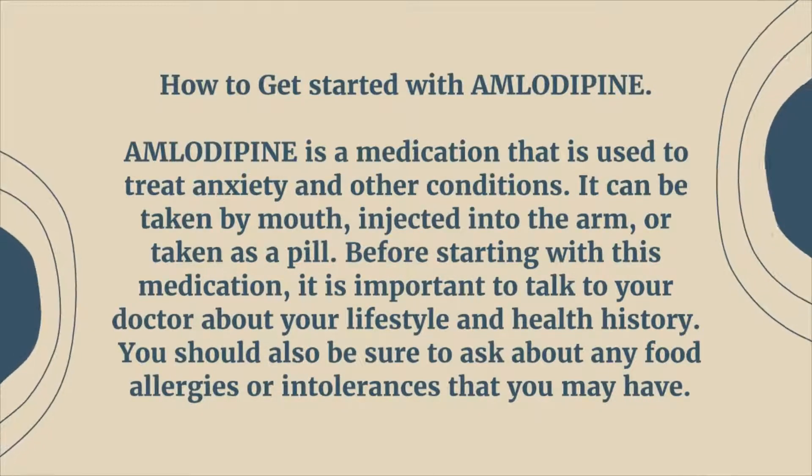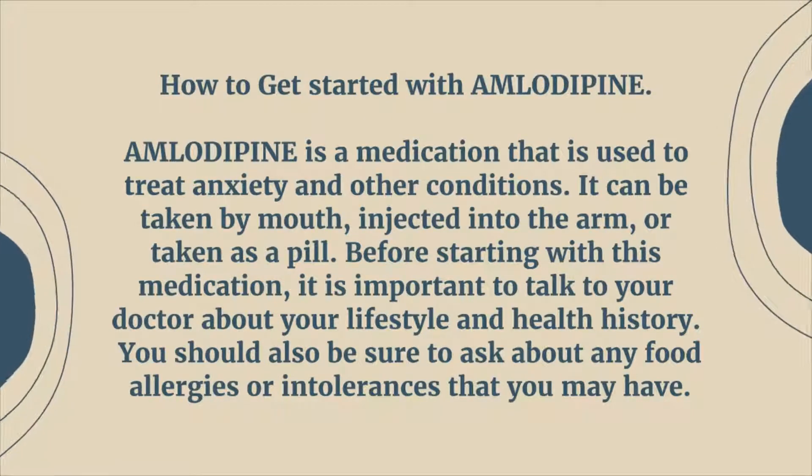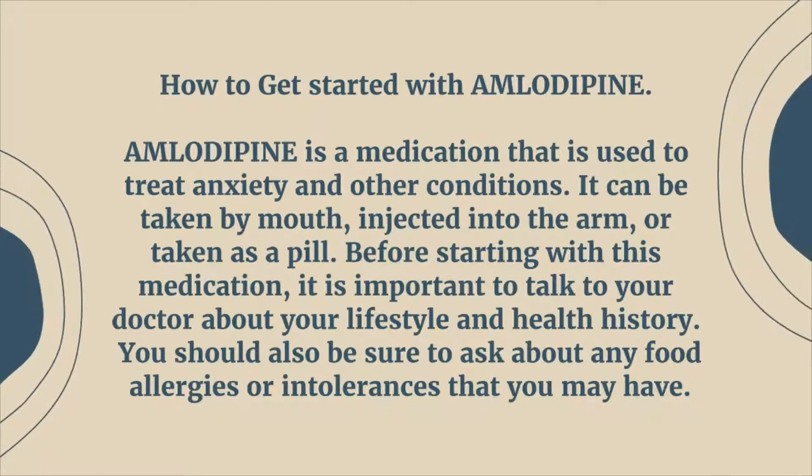Amlodipine is a medication that is used to treat anxiety and other conditions. It can be taken by mouth, injected into the arm, or taken as a pill.